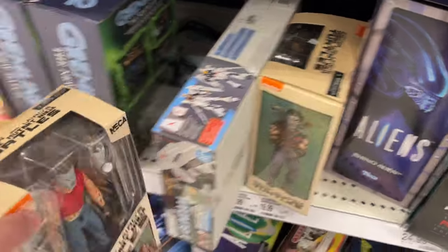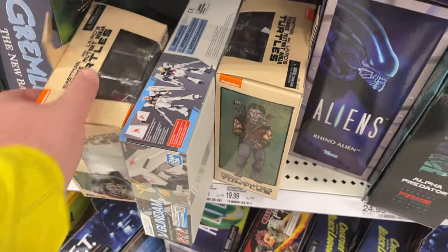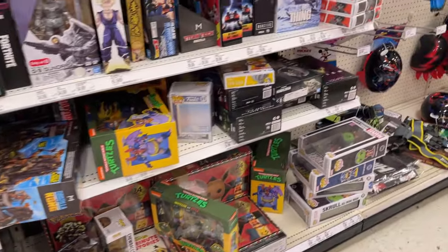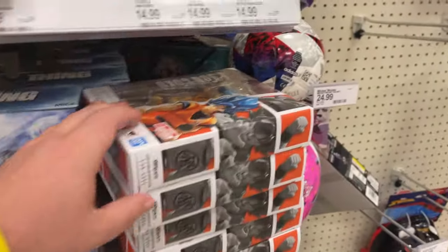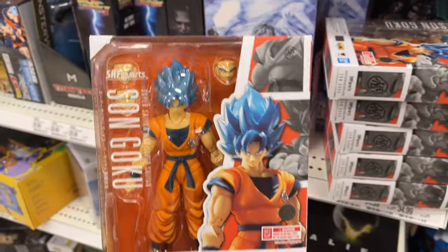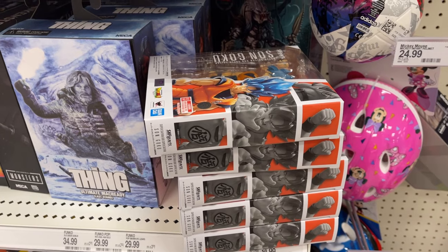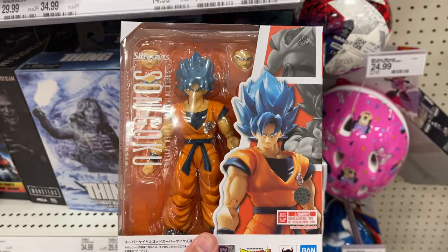All these Casey Jones - I don't know how in-demand these are. Maybe the next time we go to all the Target stores they'll all be gone, but yeah, you just never know with some of that stuff. There's the Fang, that's cool. Check this out - Goku, Son Goku. Super Saiyan God, Super Saiyan. Got a few of those.